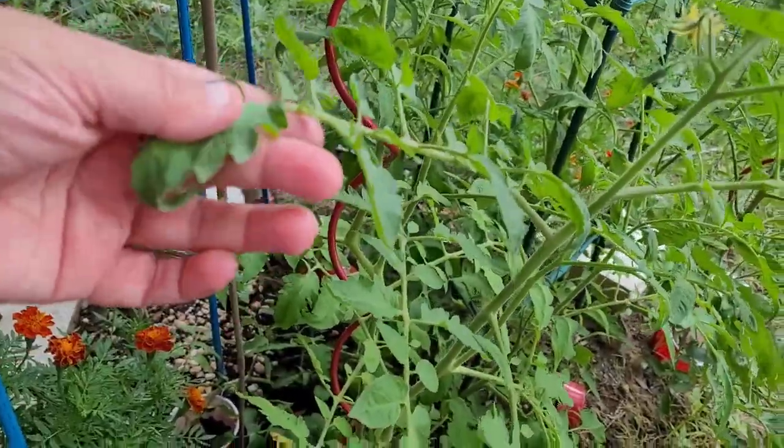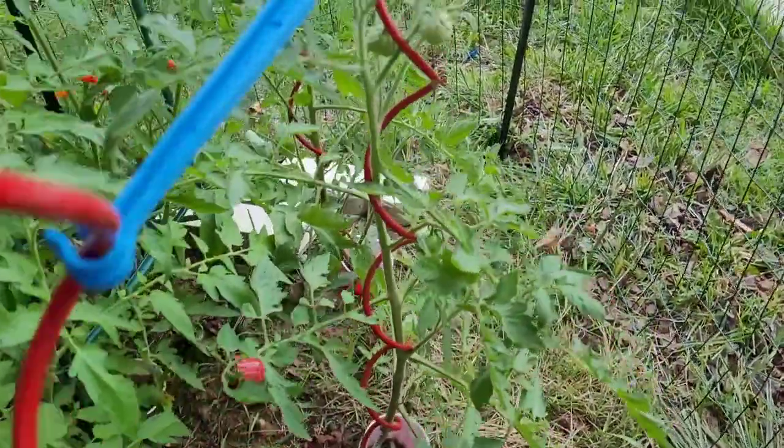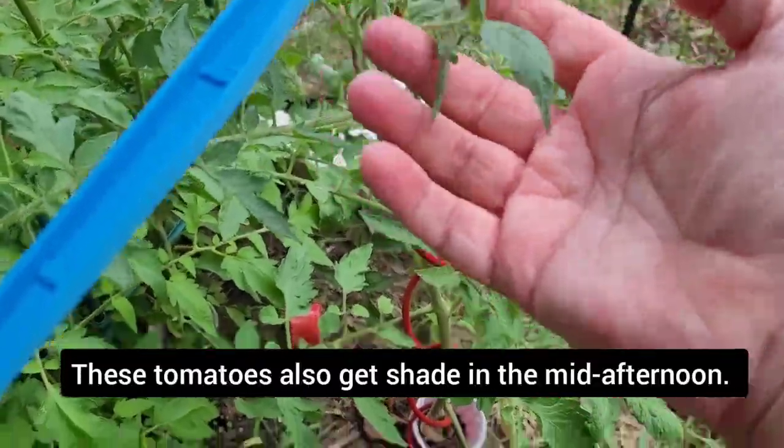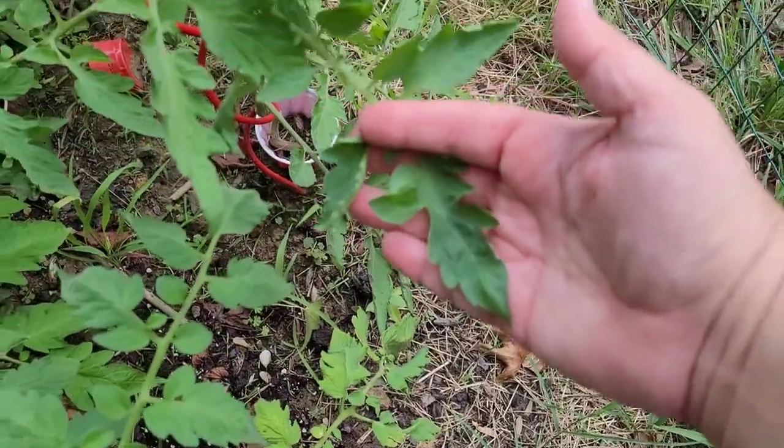Look at the bed that is in the ground versus in the containers, and how generally, while there is a little bit of curling happening, it's nowhere near the level that we're seeing happening in my container beds.